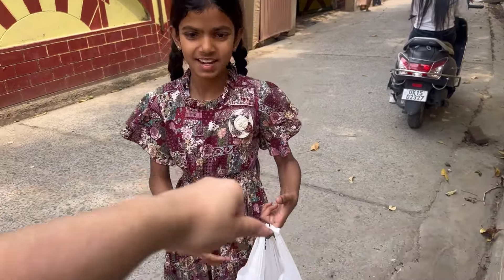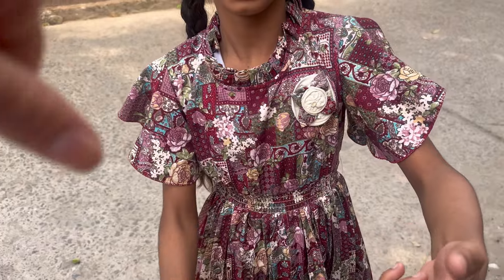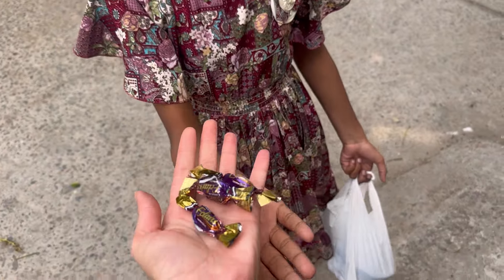This is our face pack. Now we will clean the entire room. Let's do this first.